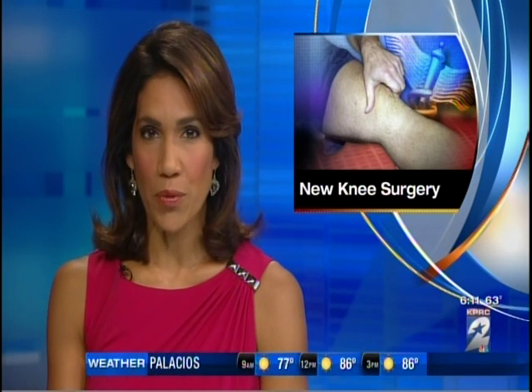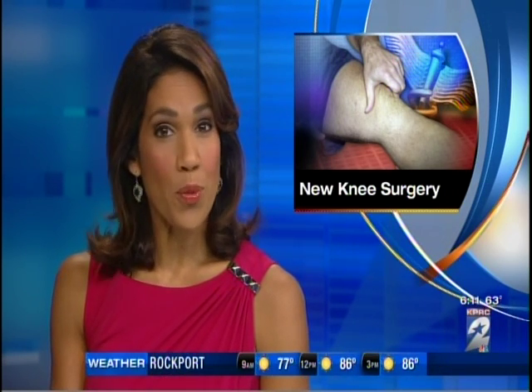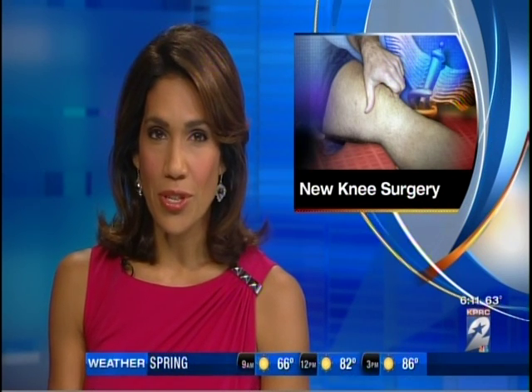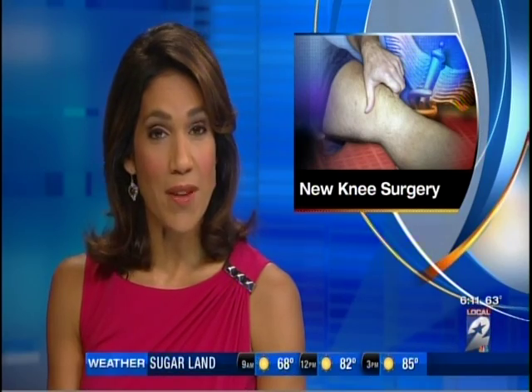Last year, more than 600,000 knee replacements were performed in the U.S., and with the aging baby boomer population, that number continues to go way up. A Houston surgeon shows us a new surgery that's revolutionizing knee replacements and giving patients their lives back.